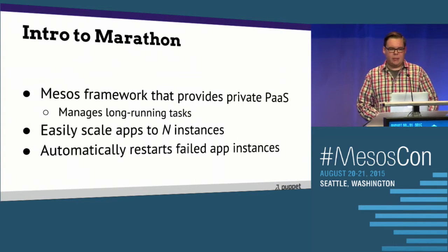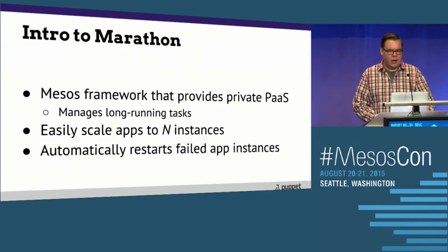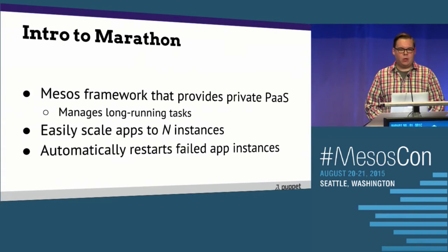Marathon is a Mesos framework developed by Mesosphere that provides essentially a private platform as a service. It runs applications as if they were long-running Mesos tasks and provides automatic failover if one of those tasks or a slave happens to go down. It allows you to easily scale to N instances — if you have two instances of an app running and you suddenly want five, it just launches those as new tasks. But along with that comes the problem of maintaining state, since once that task is gone, so is your build history and your job configs.